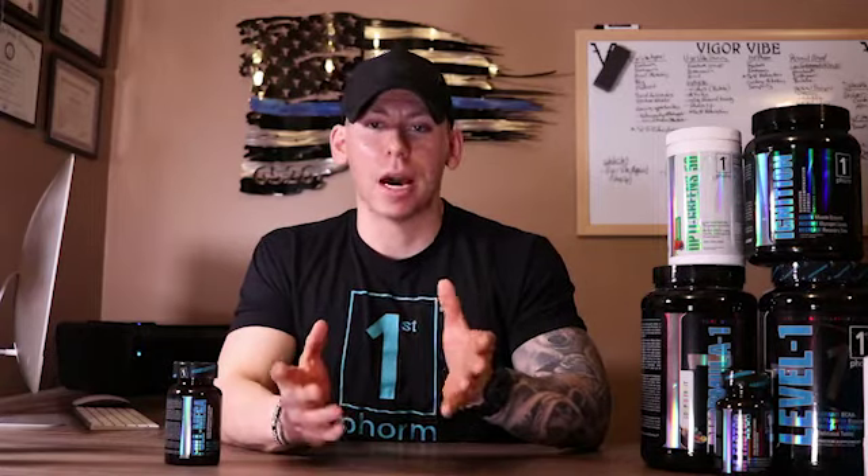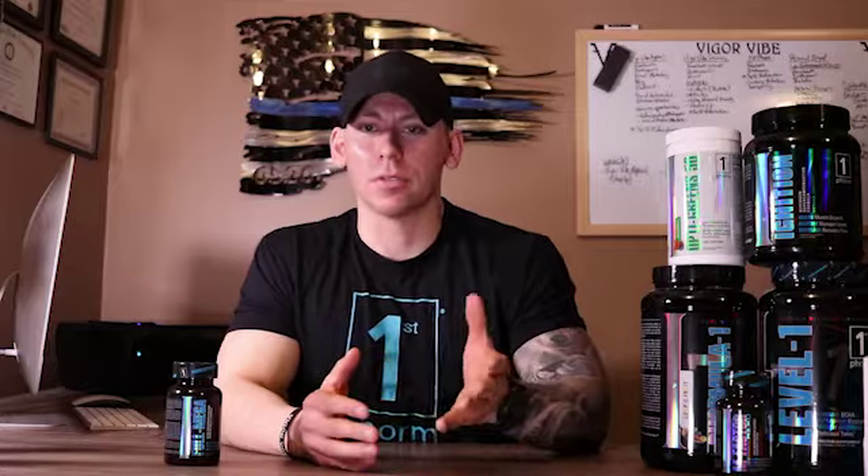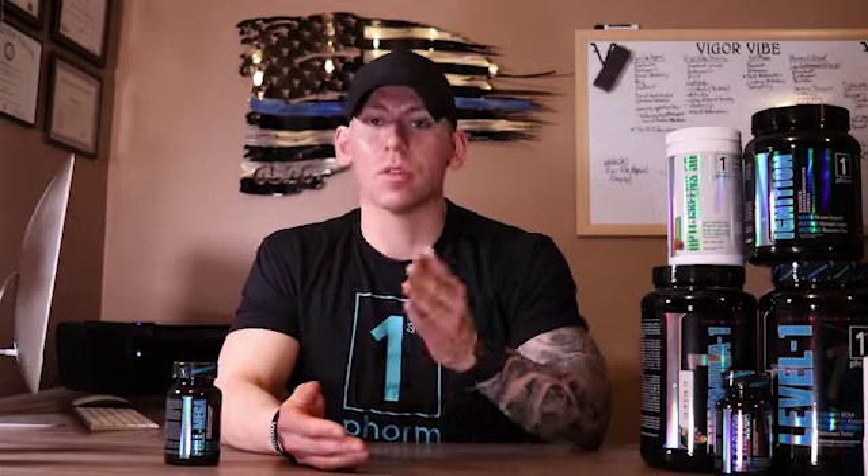Now why would I recommend First Form's Full Mega? There's a big difference between this and those other big box fish oil supplements you get at Walmart or Sam's Club. This supplement specifically has a very high ratio of EPA and DHA, which are essential fatty acid omega-3s in a very high dose. If you were to compare the same ratio of EPA and DHA to the big box fish oils, you would essentially have to take probably six times the amount. So this is a very high concentrated amount of EPA and DHA.